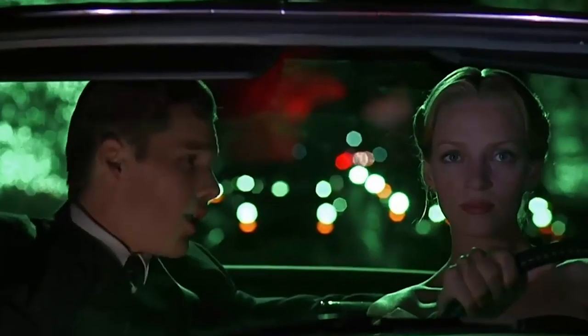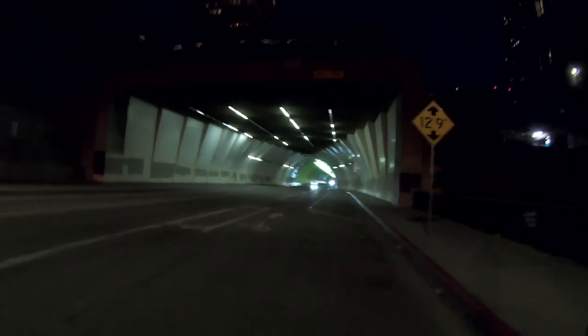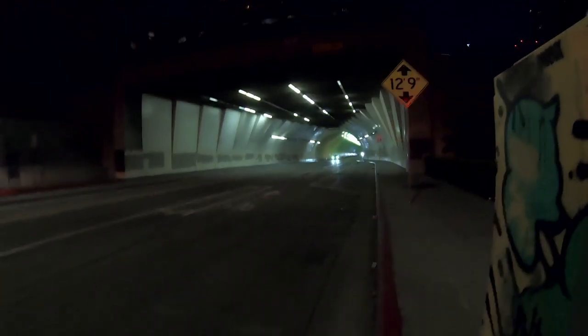Well, that's it for the Second Street Tunnel. I love this location — used in so many great films, and again one of those locations that commuters pass through every day without realizing how famous it is. If you need to shoot something in LA that takes place in a tunnel, this is probably the tunnel you're going to use. But there's one more tunnel nearby that's just as iconic, and that's the Griffith Park Tunnel — let's go.